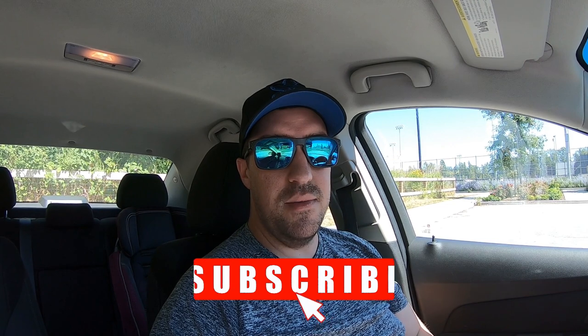Hey everybody, welcome back. Thanks for tuning in to another video. If you're new to the channel, make sure to leave a thumbs up and subscribe so you don't miss out on future videos. As for today's video, we're just going to be going over what I'm driving.